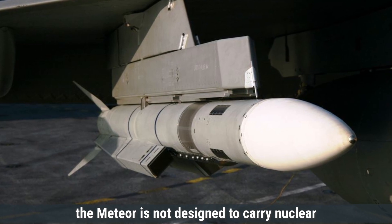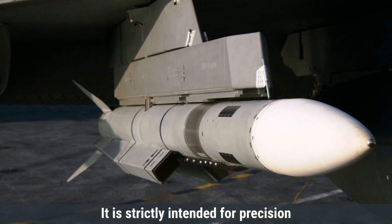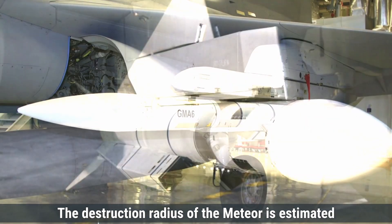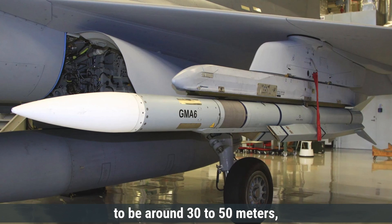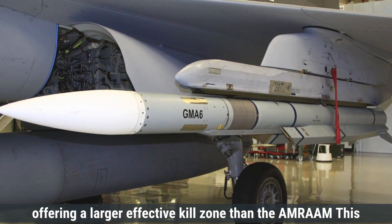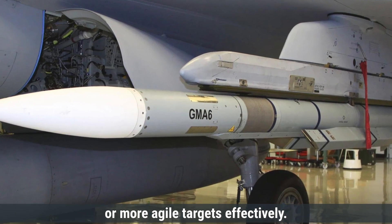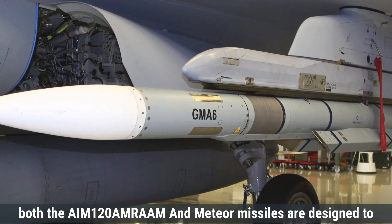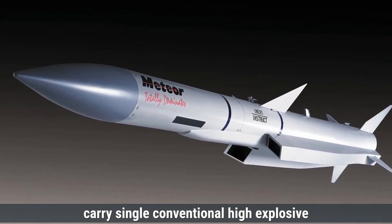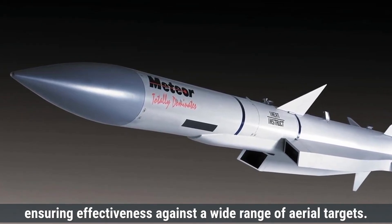Like the AMRAAM, the Meteor is not designed to carry nuclear warheads or multiple warheads — it is strictly intended for precision targeting with a single warhead. The destruction radius of the Meteor is estimated to be around 30 to 50 meters, offering a larger effective kill zone than the AMRAAM. This increased radius enhances its ability to engage larger or more agile targets effectively. Overall, both missiles carry single conventional high-explosive fragmentation warheads, ensuring effectiveness against a wide range of aerial targets.